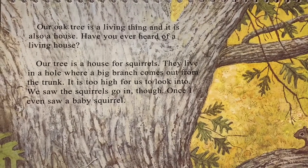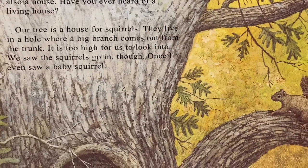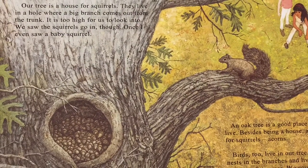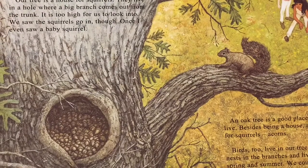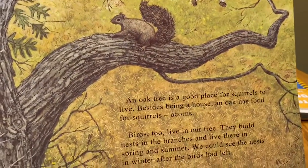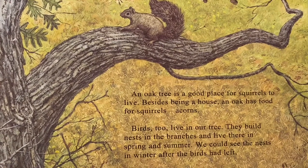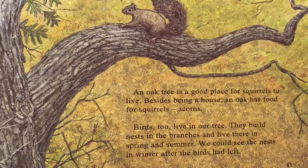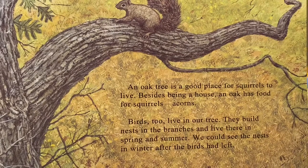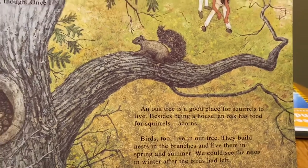Have you ever heard of a living house? Our tree is a house for squirrels. They live in a hole where a big branch comes out from the trunk. It is too high for us to look into. We saw the squirrels go in though. Once, I even saw a baby squirrel. An oak tree is a good place for squirrels to live. Besides being a house, an oak has food for squirrels — acorns. Birds, too, live in our tree. They build nests in the branches and live there in spring and summer. We could see the nests in winter after the birds had left.